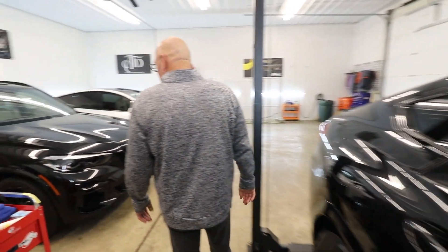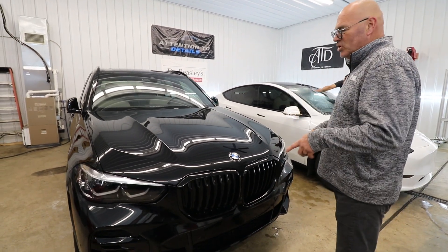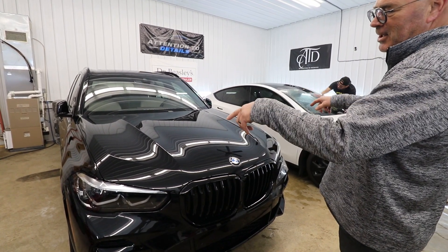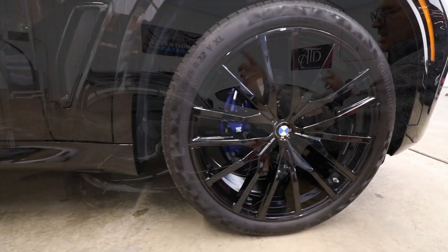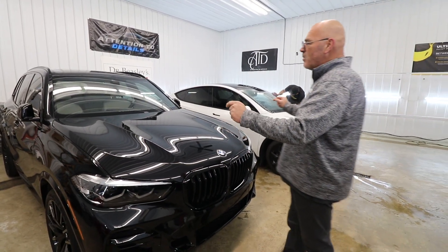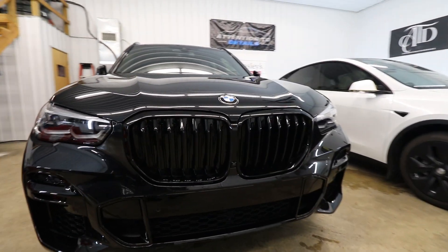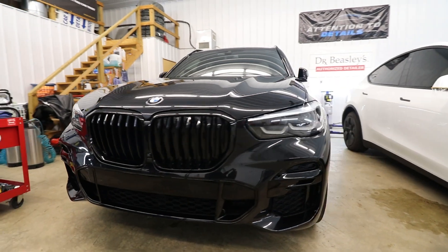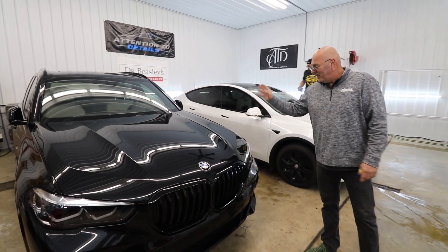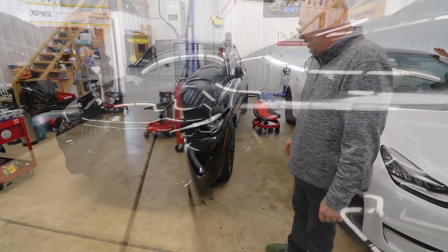Over here we have a 2022 BMW X5. It is complete — it's leaving tomorrow morning. We did the rim swap out for summers, cleaned and polished the rims, and then we ceramic coated the calipers. The rims were already ceramic coated last year, but the calipers never were. We did a full frontal on this and full rockers all the way through. This vehicle will be leaving tomorrow and it came out absolutely beautiful. This is the end project — it came out really nice.